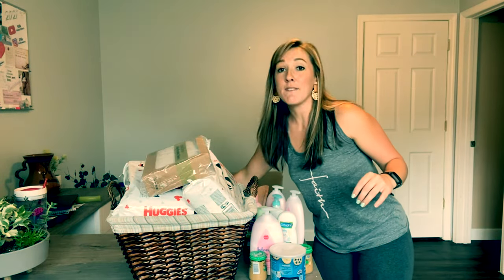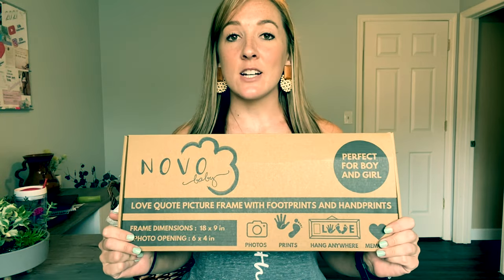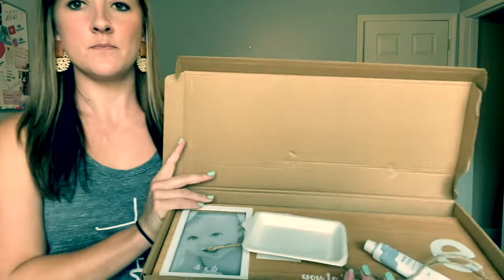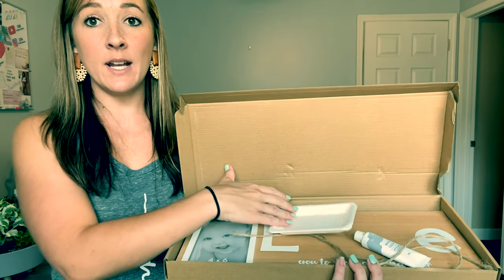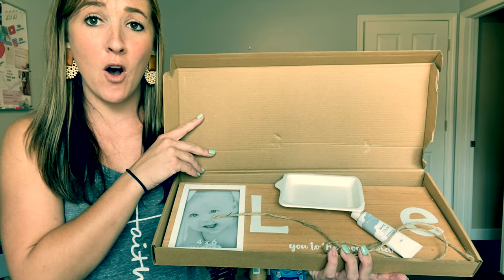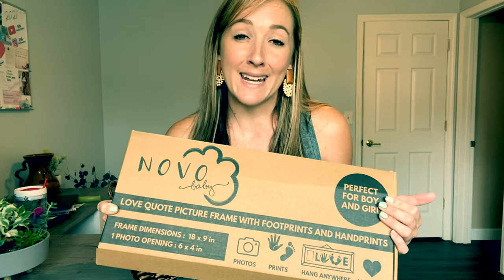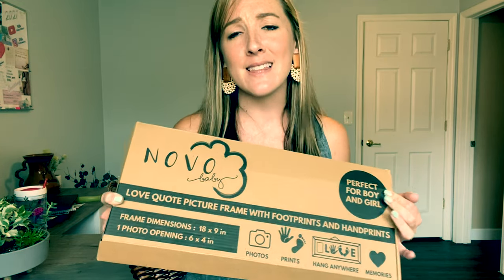My favorite product I'm grabbing for the baby shower — hopefully she's not watching — is literally the cutest thing ever. I got this on Rebate Key as well. It gives you paint and a little tray: you put the baby's hands in it to make a handprint, and the baby's foot in it to make a footprint, and then you put a little picture of the baby and you can hang it on the wall. I thought that was absolutely adorable — they can put that in the nursery. I like to throw in a couple of cute things I know other people aren't getting, to make my gift basket unique and show a special personal touch.